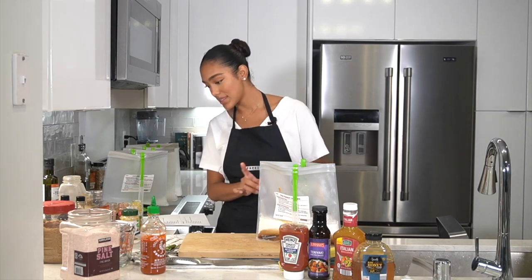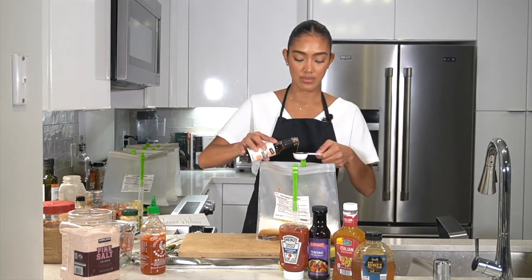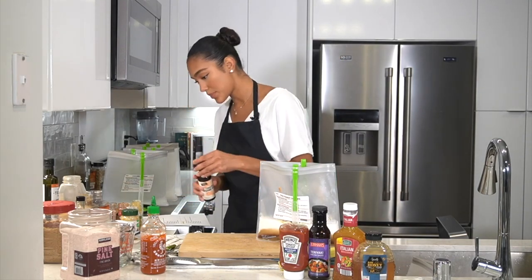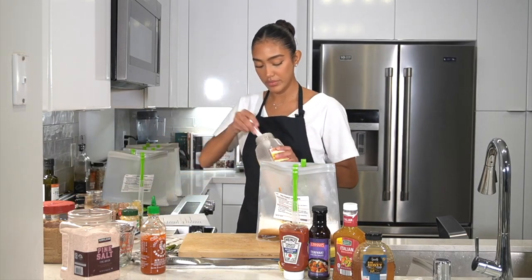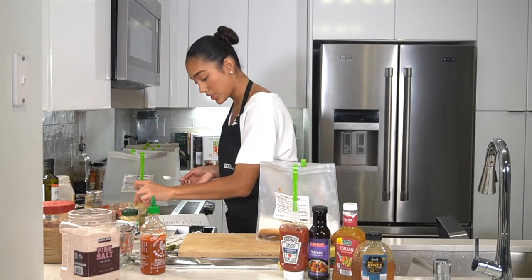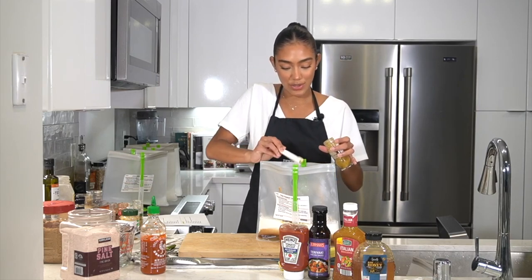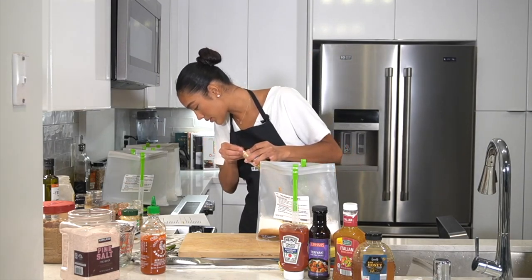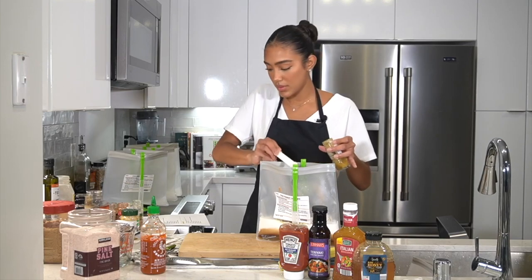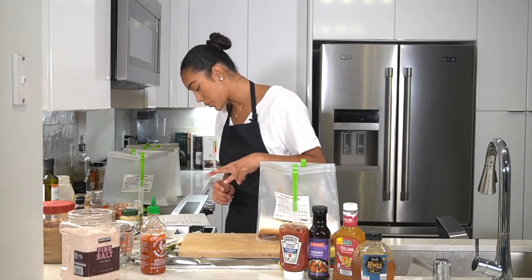One tablespoon of sesame oil. Two teaspoons of garlic powder. Two teaspoons of yellow curry powder. One teaspoon ground ginger, one teaspoon ground cumin, and one teaspoon ground masala.